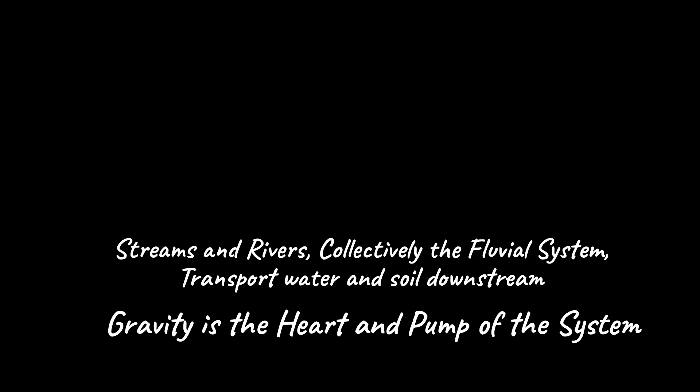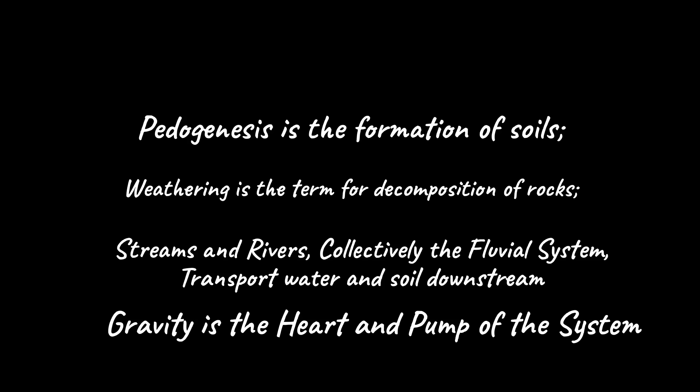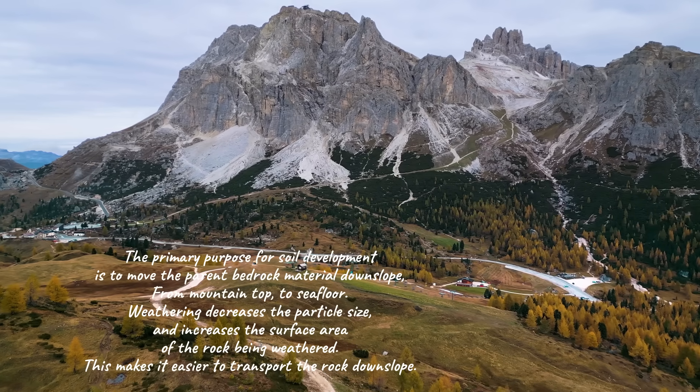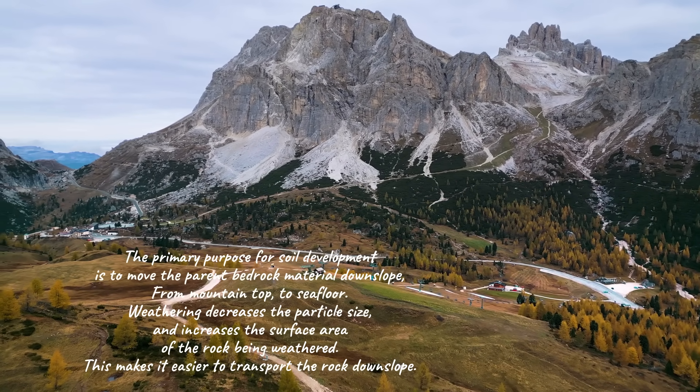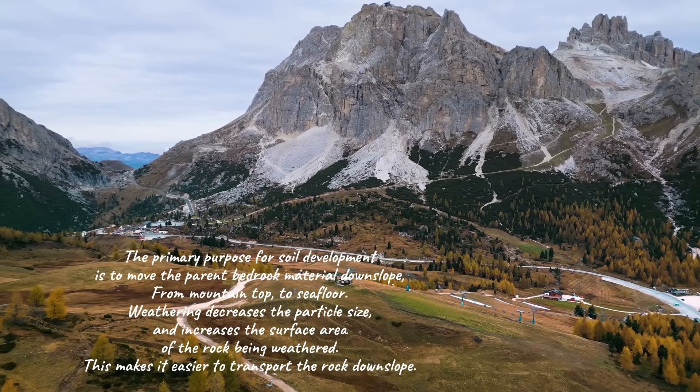If you have questions or if we can be of assistance, please email us at magnet@magnetgeological.com. To continue the blood flow metaphor, in the rock, soil, and water system, gravity is the heart and pump of the system, while streams and rivers — collectively the fluvial system — transport water and soil downstream. Weathering is the term for decomposition of rocks, pedogenesis is the formation of soils, and sediment or load is the term for the same soil material inside the stream bed. The primary purpose for soil development is to move the parent bedrock material downslope from mountaintop to seafloor.